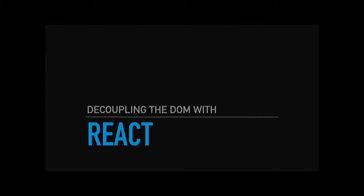Hello. My name is Tanner Maris, and welcome to Decoupling the DOM with React.